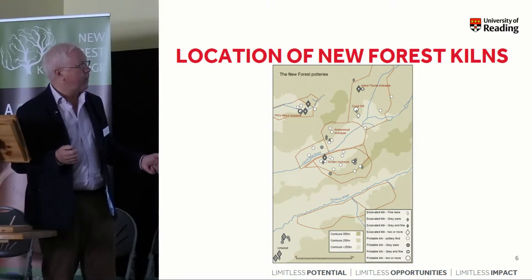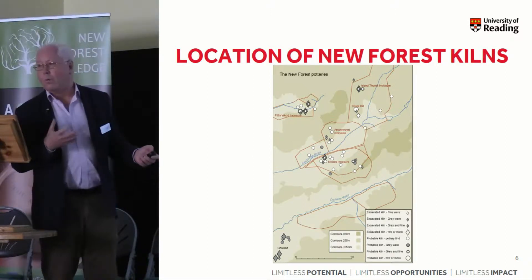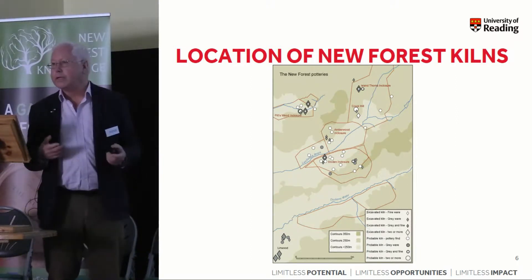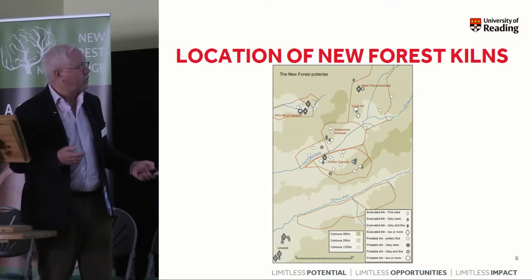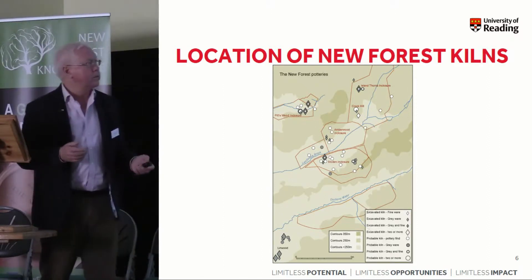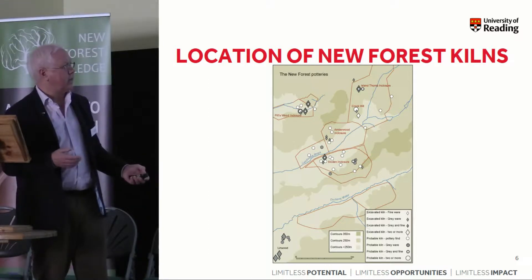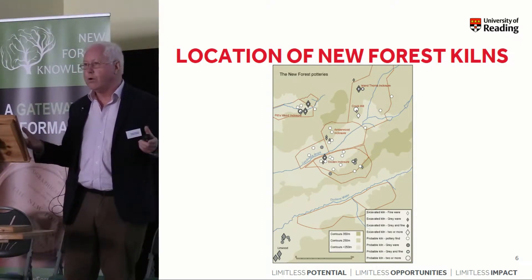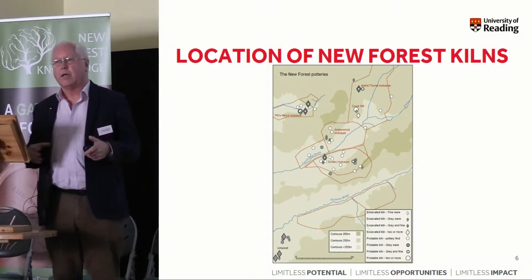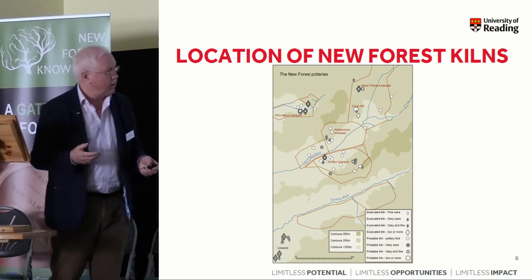This slide shows roughly the distribution of the main known kiln sites in the New Forest. Up here are the Ashley Rails, Pittswood, where Hayward Sumner worked; Island's Thorns, where some of the early 19th century discoveries were made and collections passed in particular to the British Museum; and then Crock Hill, so named because of the mound of wasters associated with the production of pottery there. Then Amberwood Enclosure, where I excavated some years ago, and Sloan Enclosure to the south — little discrete groups. We know nothing about ownership, who owned the forest at this time. Was it all part of a single estate with different groups of potters working? Lots of questions about how this industry evolved and how it operated remain to be addressed.